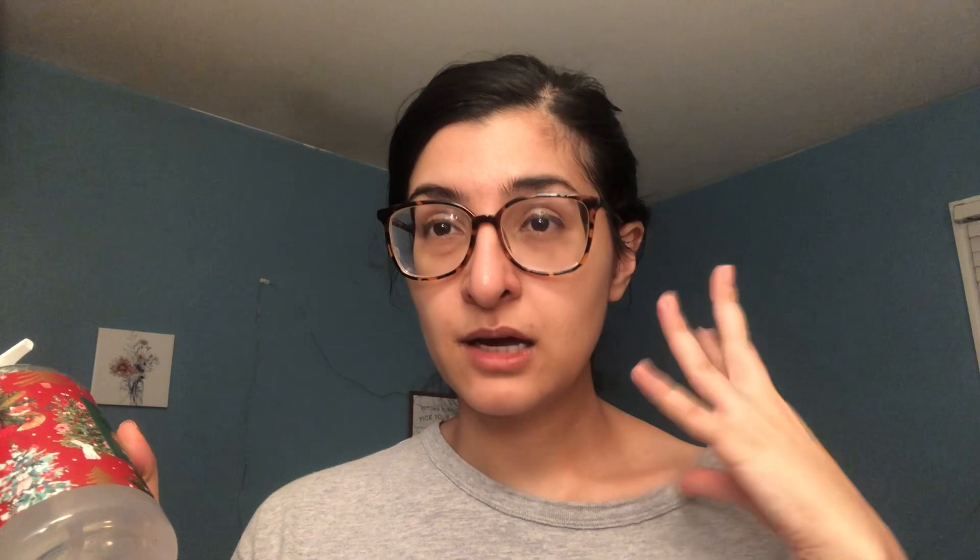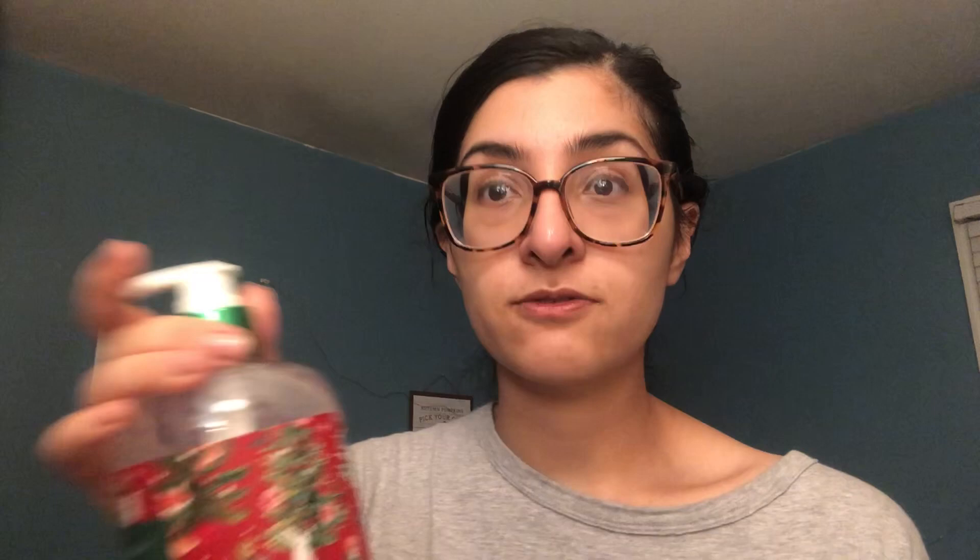I'm in my pajamas now, so don't mind me. This is so cute — it has little animals and trees, Christmas trees. I know it's not even Halloween yet, but I'm just craving the smells of the holidays. It smells really nice — I smelled it in the store and it was really good. It has coconut oil that provides a nourishing and gentle cleanse. Pick this up if you go to Marshall's.